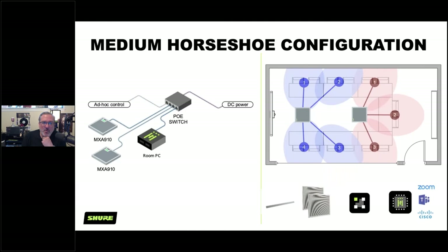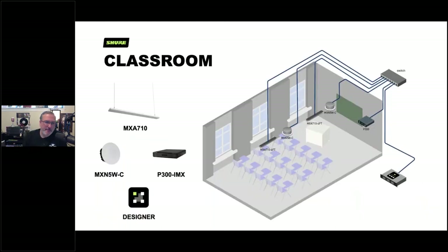For a medium-sized horseshoe-type room, this can be done a number of ways. We're showing two MXA910s here as best practice, but you could probably get away with one 910 or two MXA710s. The 710 comes in a two-foot and four-foot version, so it would require roughly two 710s or one 910 at minimum.